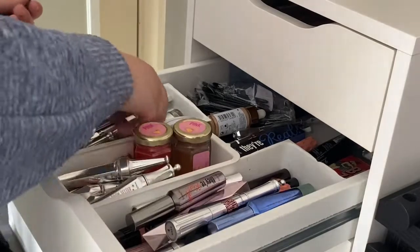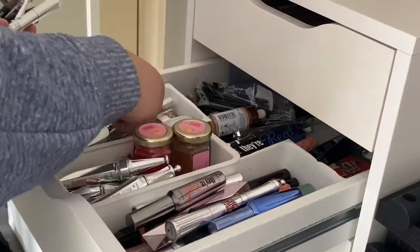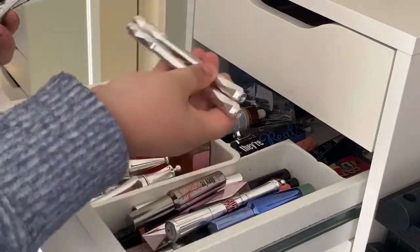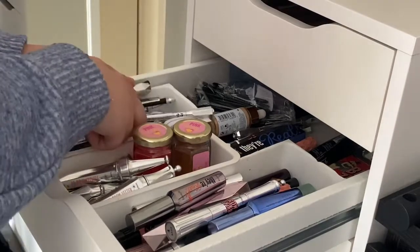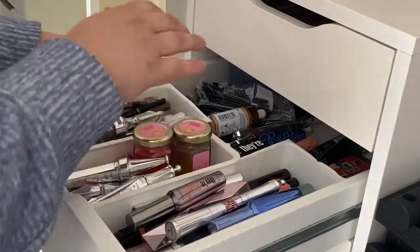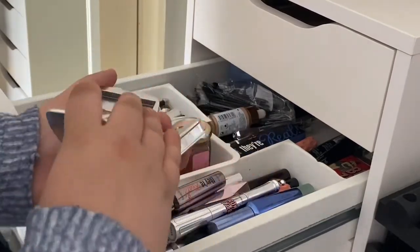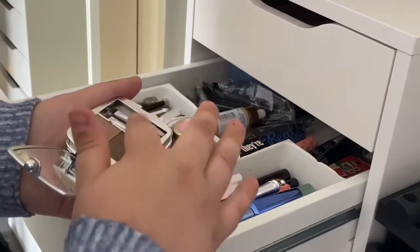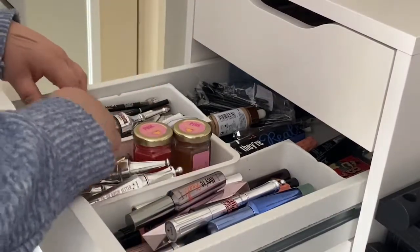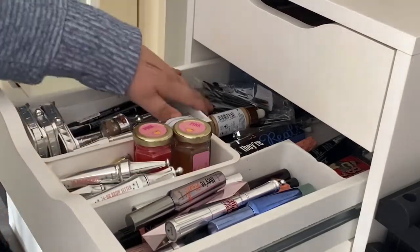I've got Benefit Kabrow in a couple shades, Brow Primer, Highbrow, many shades of Precisely My Brow, many shades of Goof Proof, an Anastasia brow pencil somewhere. Then there are Browings in shade three and shade one - can we take a moment to appreciate I've still got the little tweezers and stuff in the packaging because usually I'd have lost them.